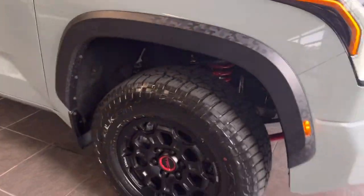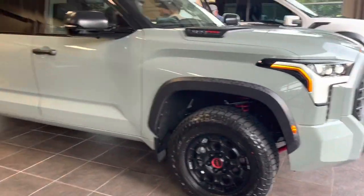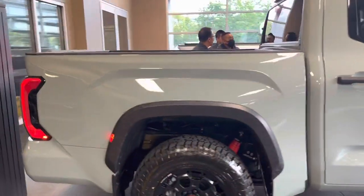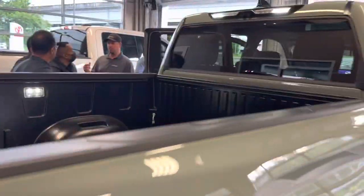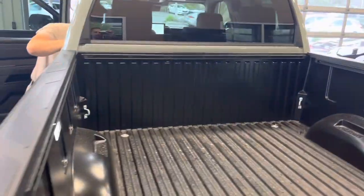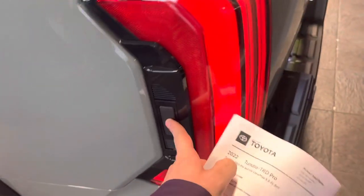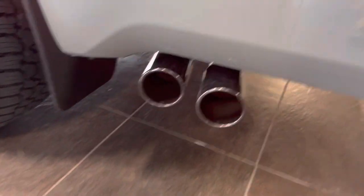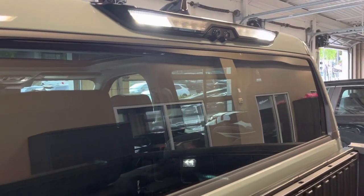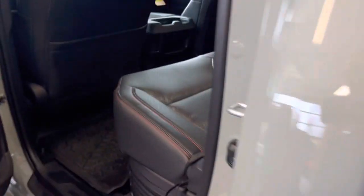The TRD Pro wheels are all factory, and the beautiful Lunar Rock color looks great. The TRD Pro Tundra comes only with a five-and-a-half-foot bed. This one has the bed light kit, the cat-back rear exhaust — which is super nice — and the bed lights are super bright. You also have a digital rear view camera right here.